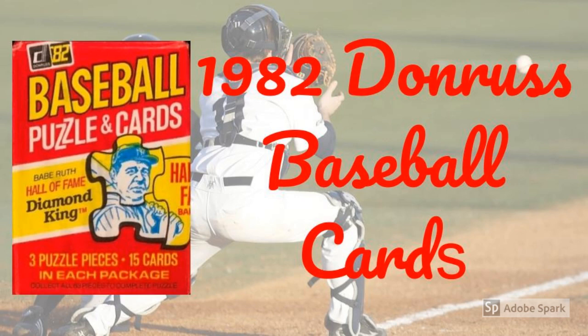Donruss made a big leap forward in card quality from 1981 to 1982. Now, that might seem like faint praise given that the '81s were printed on toilet paper and featured photos shot from a periscope on a submarine in Lake Michigan. Second, the card design is pretty baseball-y, again an improvement from 1981. And third, the set was loaded with rookie cards.